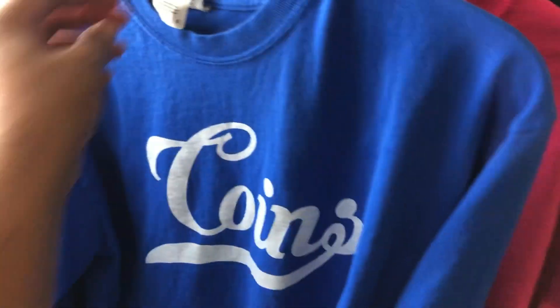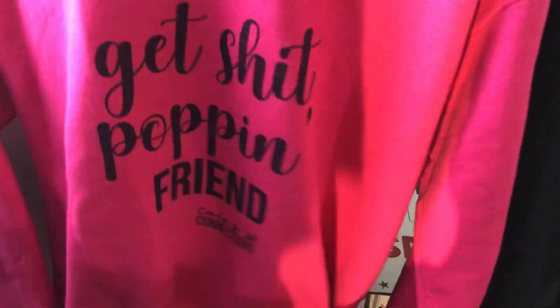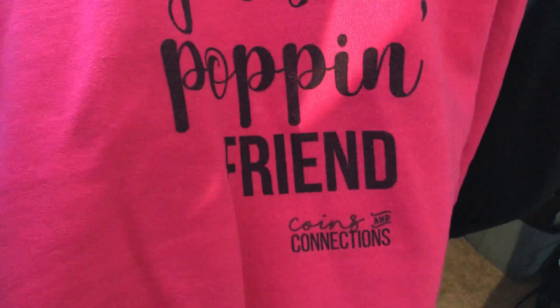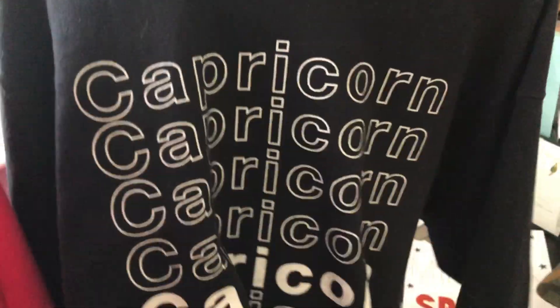Here is a long sleeve shirt by Gildan that I got from Printful. I opted to get my logo in words on the sleeve here, and I also got my logo on the back. Here is a sweatshirt — I've had this one probably since the summer. It's a Gildan sweatshirt and it just says 'Get Shit Popping' on the front — that's a pink color. I've washed this a few times as well. And this one I've had about three years; it just says Capricorn on it. This is a black sweatshirt by Hanes, and it has held up fairly well.